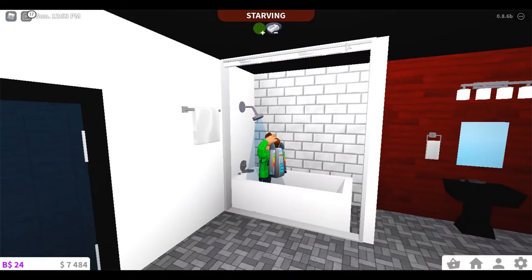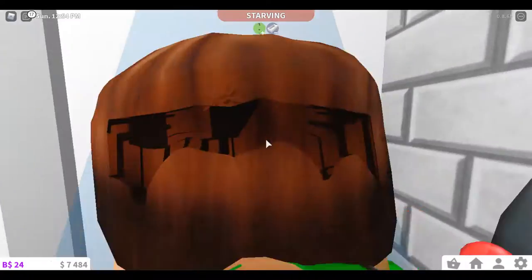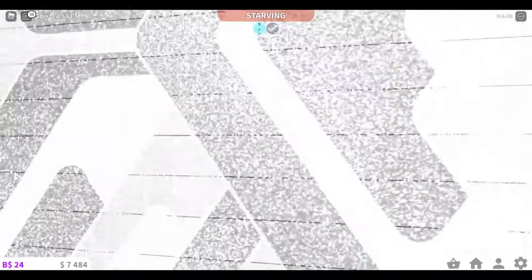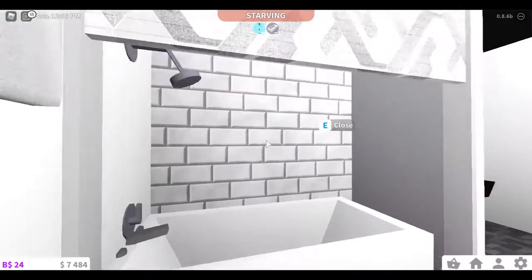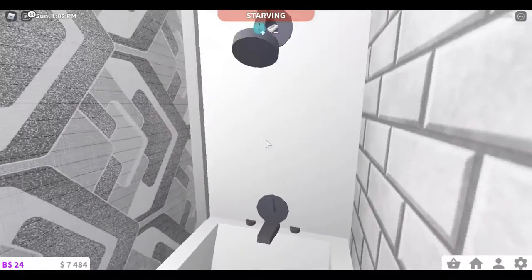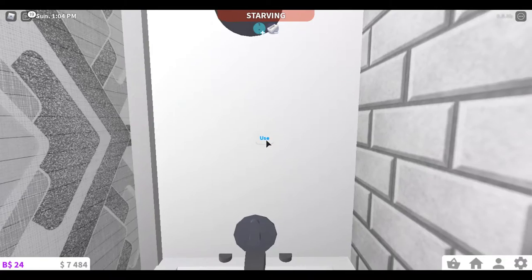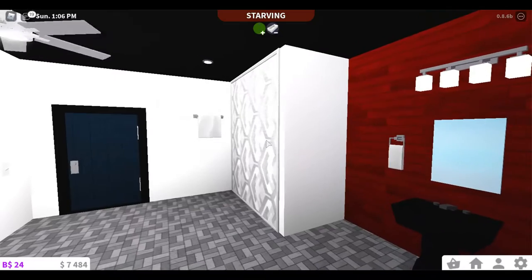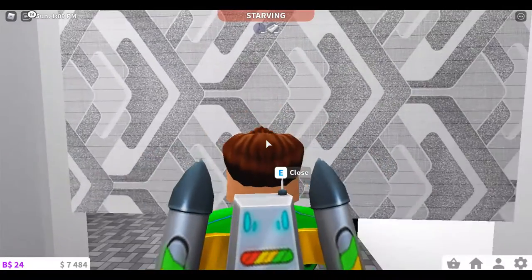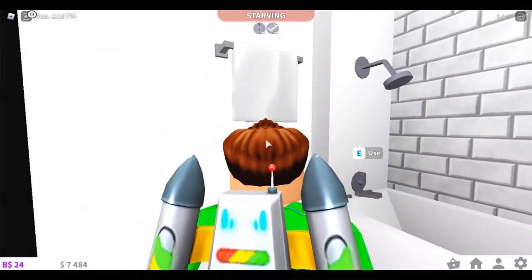Oh, I gotta close the curtain, but it's not closing. Oh, I think you have to close it first, and then you have to get it in and then close it. And then you're in the shower and you shower. There you go. When you're done showering, just open up the curtain and grab the towel.